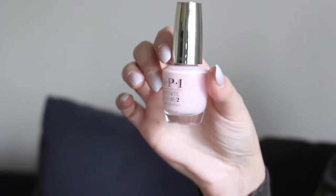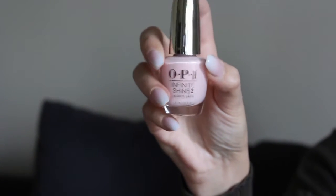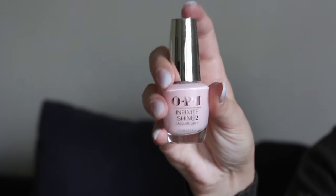A nail polish I just recently found out about is OPI Bubble Bath. It's a very light baby pink color — so beautiful because it's such a faint pink it almost looks white with a pink undertone to it. When you have acrylic nails and paint it on, it kind of looks like you have ombre nails without even really trying. This is what the bottle looks like — it's supposed to be part of the gel line, but you can definitely buy it in just the regular everyday nail polish as well.